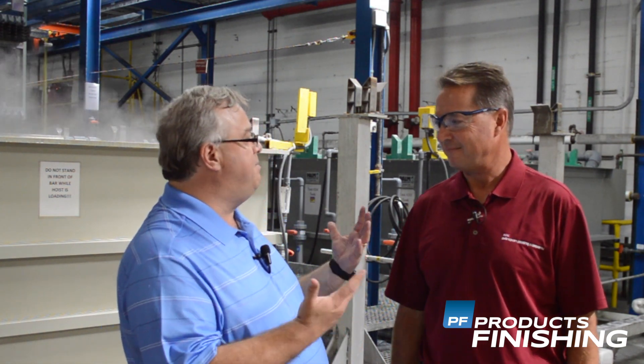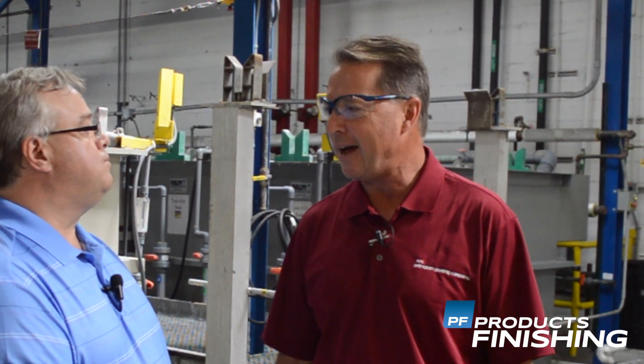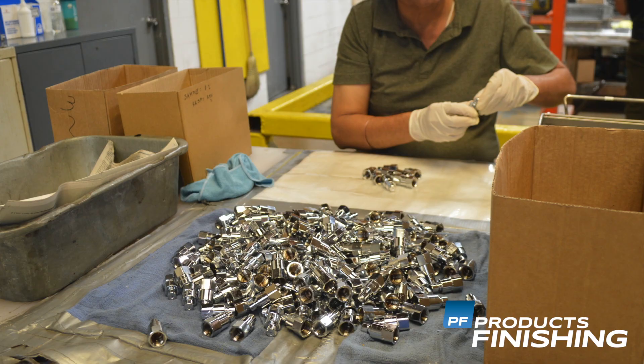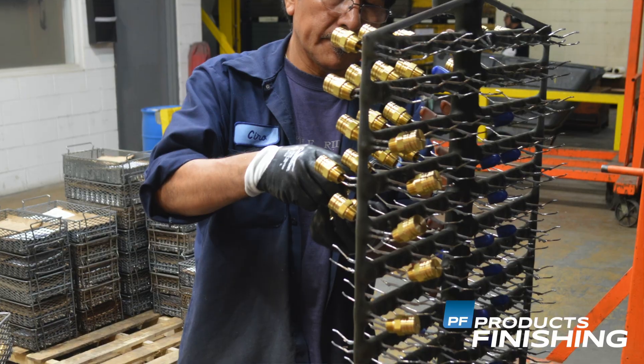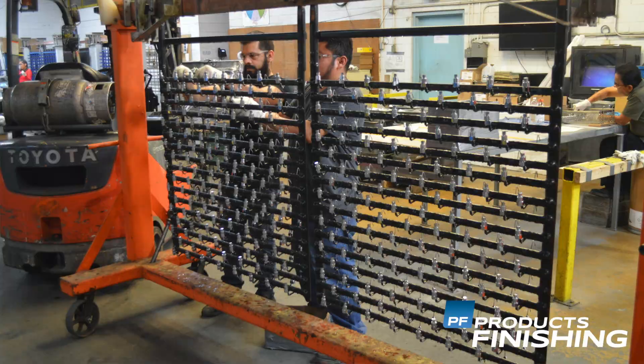Tell us about the facility you have here. I know you've got two buildings on this campus. Arlington Plating has been in business for about 75 years. We were originally founded in Arlington Heights, Illinois, and we've since moved the business here to Palatine. We've been on this site for about 40 years. This is our main production building — about 65,000 square feet — and we employ about 140 people here. We also have the building adjacent to our parking lot where we do our shipping and receiving, maintenance, storing, and corporate headquarters.